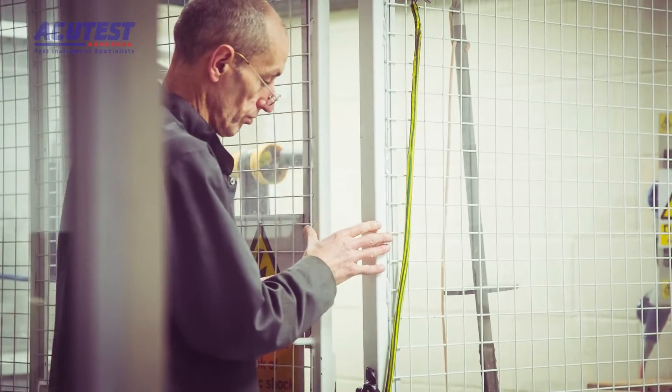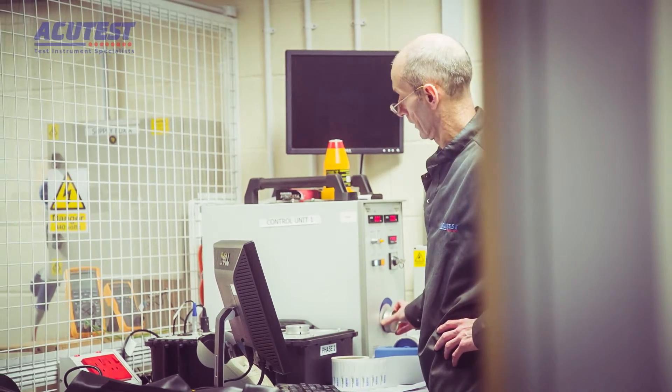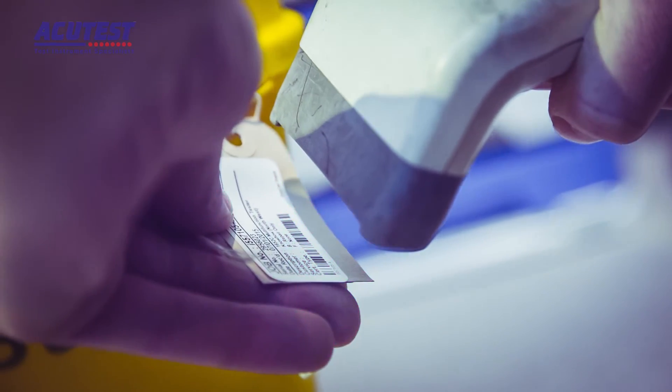Another area of specialisation is our high voltage cage. This allows us to calibrate equipment up to voltages around 70kV. Once calibration is complete, the instrument is returned to stores and the calibration coordinator raises the paperwork to dispatch your instrument back to you.